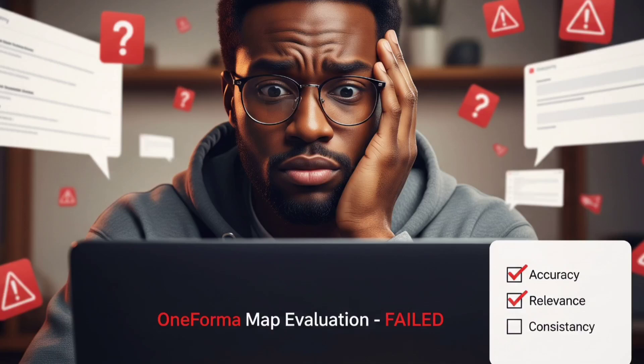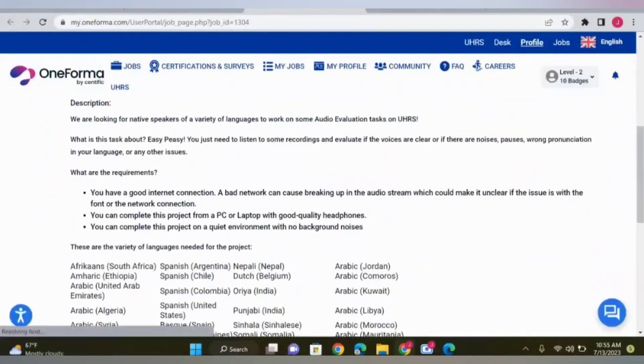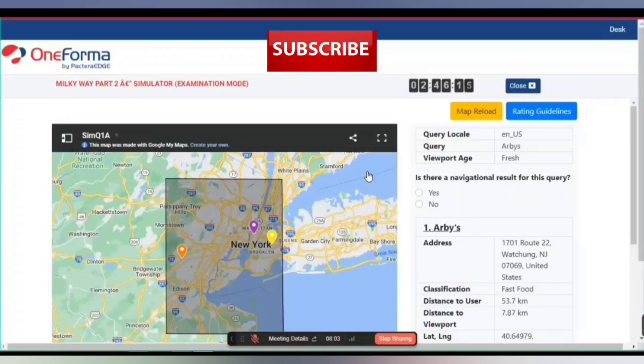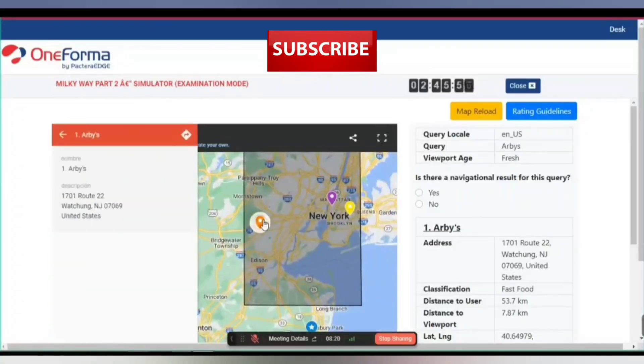Now let's talk about earnings. Once you're qualified, Milky Way is one of the best long-term paying projects on Oneforma. It's consistent, it pays hourly, and you can work from anywhere. Some raters earn $200 to $400 monthly part-time, while others working full hours make over $1,000 per month depending on task availability. To stay on the project, you must maintain quality — that means following the guidelines daily, not just during the exam. Expect periodic reviews and quality audits.